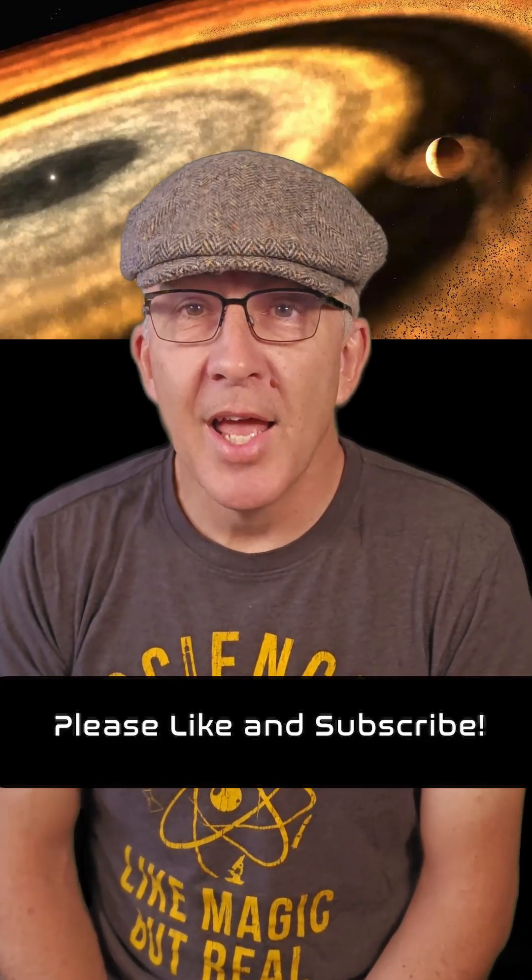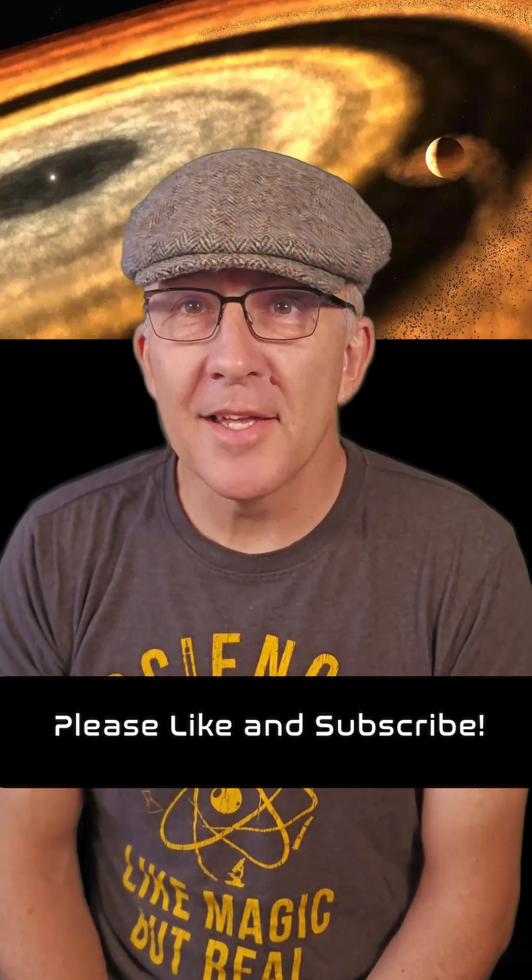I've just scratched the surface of this research here, and there's much more to learn. You can find a great article over at fist.org, and there's a link to both papers in the description. That's today's video — I will see you back here tomorrow.